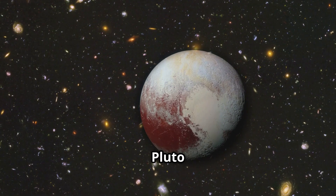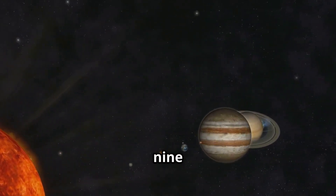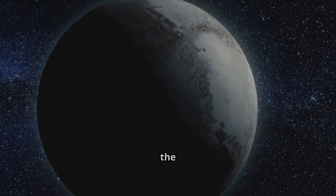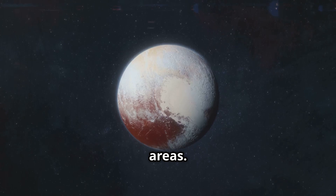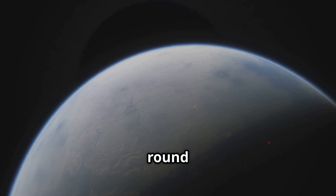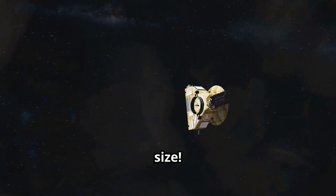Facts about Pluto: Pluto orbits the sun every 248 Earth years. Distance from the sun: about 5.9 billion kilometers. Size: about 2,377 kilometers wide. Mass: about 0.2% the mass of Earth. Color: a mix of brown, white, and reddish areas. Temperature: around minus 375 degrees Fahrenheit. Shape: round and icy. Moons: five moons, including Charon, which is almost half its size.